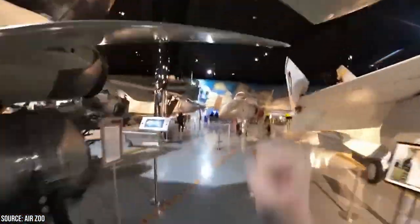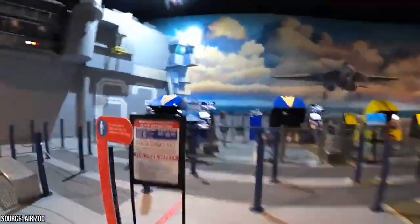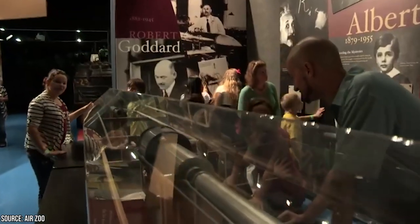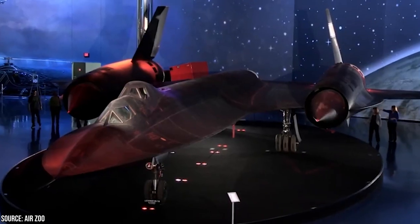Step into the cockpit and take control of a virtual aircraft, experiencing the sensation of flight and testing your piloting skills. The Air Zoo also features an indoor amusement park with exciting rides and attractions for the whole family — from a 4D theater and a carousel to a full-motion flight simulator and zipline, there's no shortage of fun options.